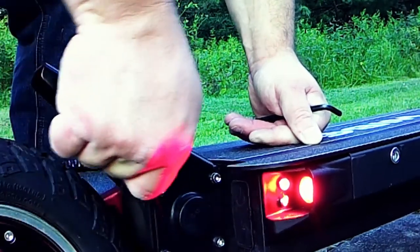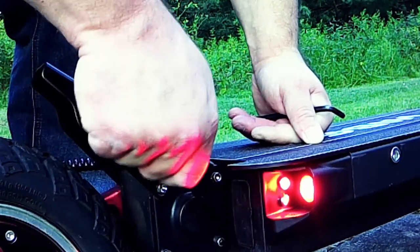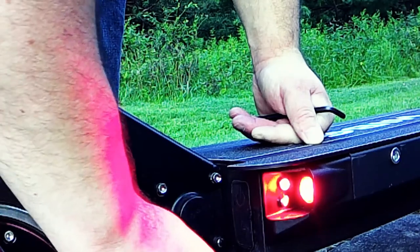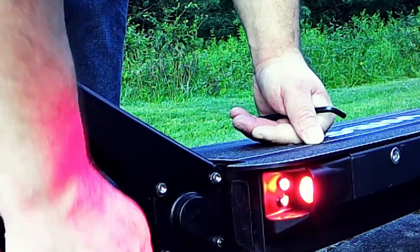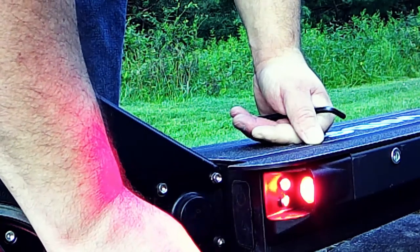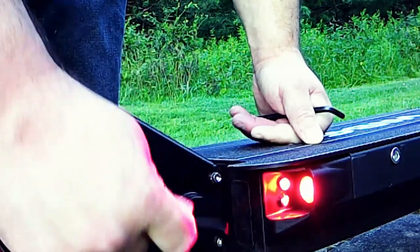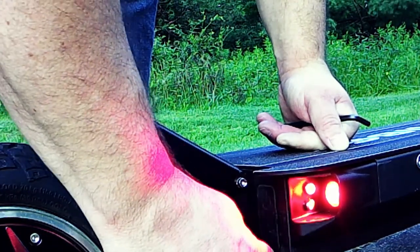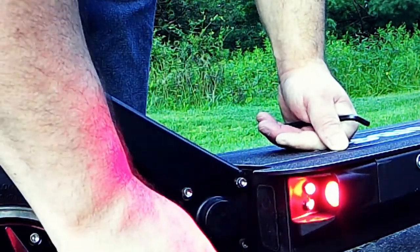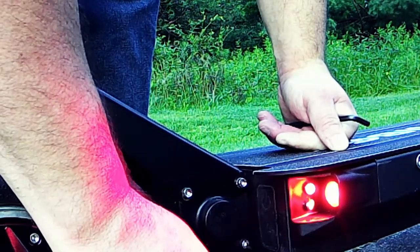Now I know what you're thinking — why not just put Loctite on those screws so they won't come loose? That's actually a falsehood. Screws with Loctite on them will still come loose over time, maybe not as frequently or dramatically, but they will. You still need to check and tighten them. Loctite gives people a false sense of security — like, 'I don't have to worry because I put Loctite on my screws.' Wrong.